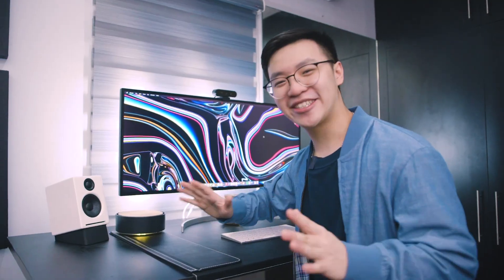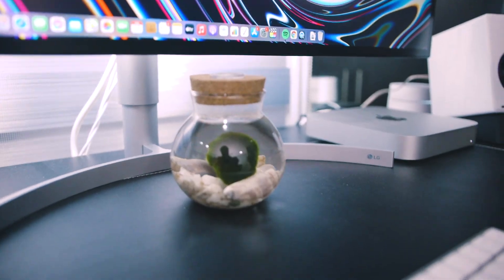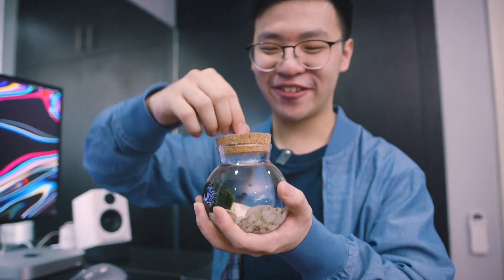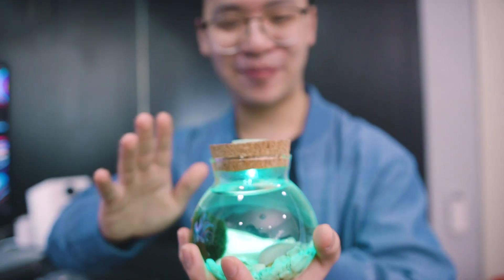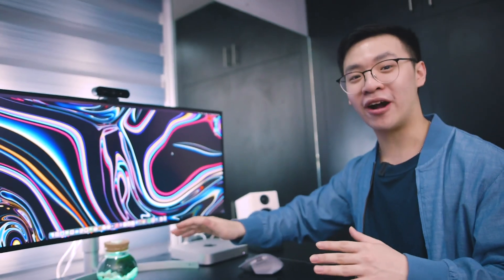I almost forgot about my plant over here — I have an algae living in my setup. I've gone through a lot of plants and they all somehow die, as you can see throughout my videos. I hope this one stays longer. The algae also lights up: if you twist it, it lights up and switches colors — very peaceful and relaxing. I named this one 'Matcha' since it reminds me of matcha. I got it from an Instagram store and from a friend.